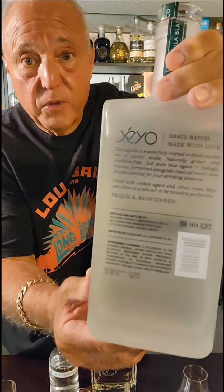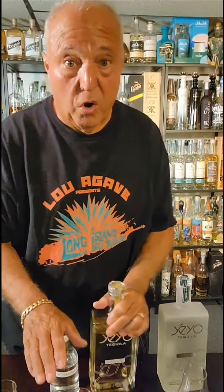Here's a rundown of the Blanco. This is going to be the last batch in the frosted bottles. Let's give this a shot real quick. On the nose: cooked agave and citrus like a lemon, peppery, vegetal, anise, and mint. Let's check it out.